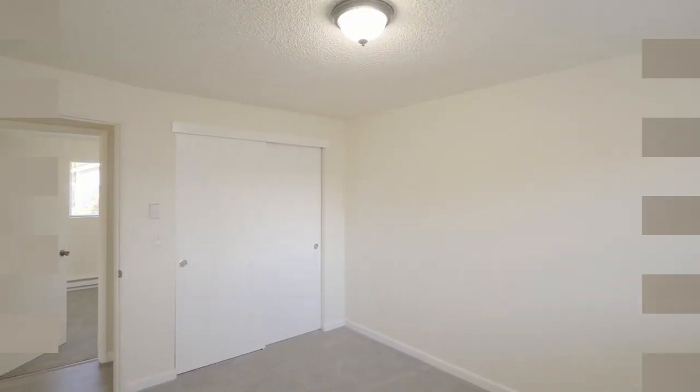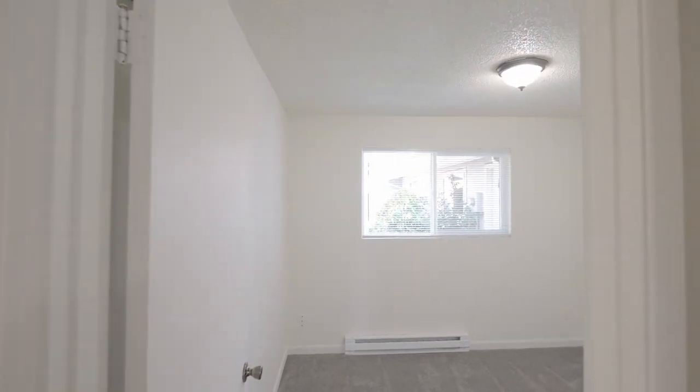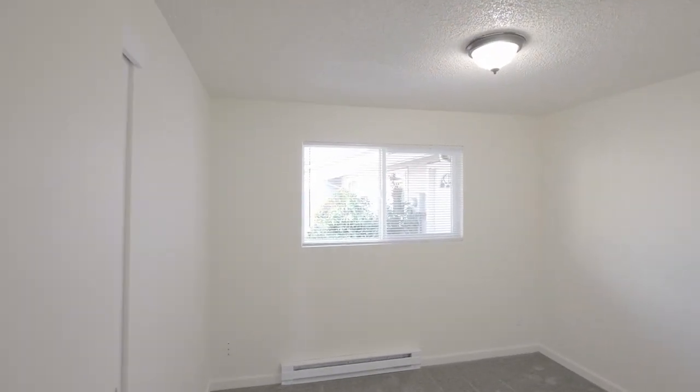This three-bedroom home of more than 1,000 square feet also has beautiful carpet and new bypass closet doors in all bedrooms.